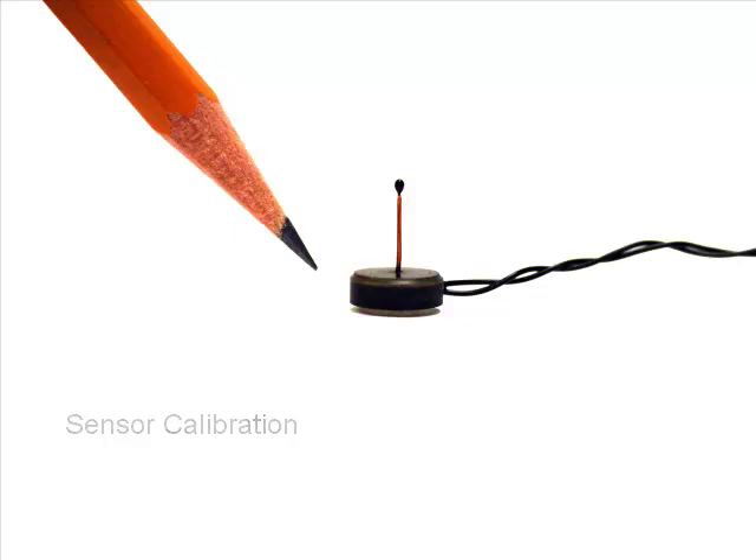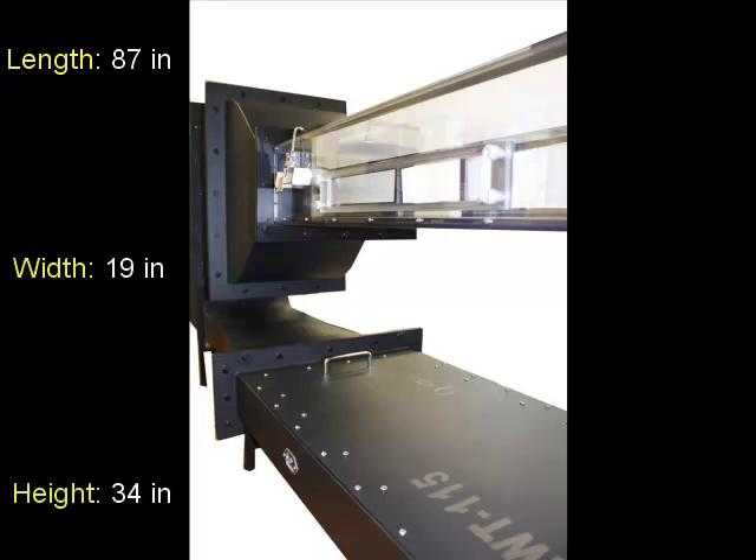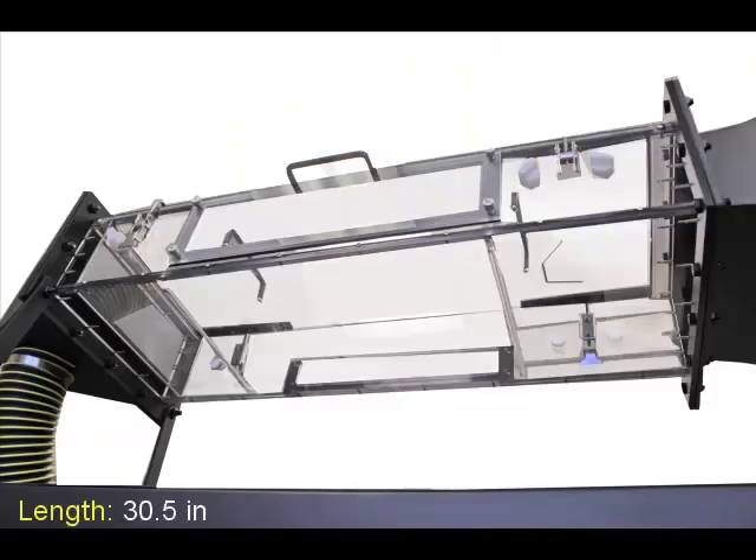Unlike traditional closed-loop wind tunnels that occupy an entire room, the CLWT-115 fits on most lab benches with a compact size of just 87 inches in length, 19 inches in width, and 34 inches in height. The large test section is 30.5 inches in length, 10.2 inches in width, and 4.55 inches in height.